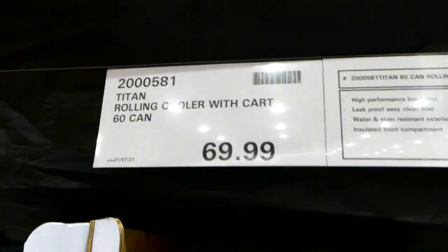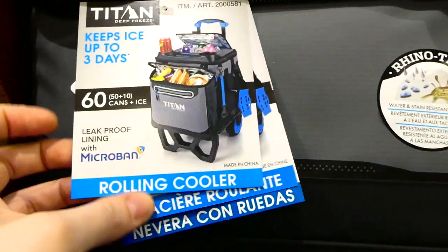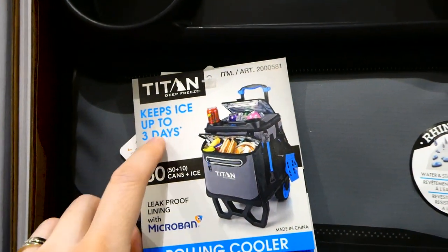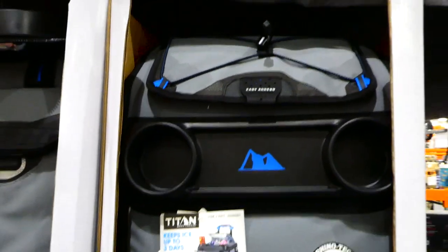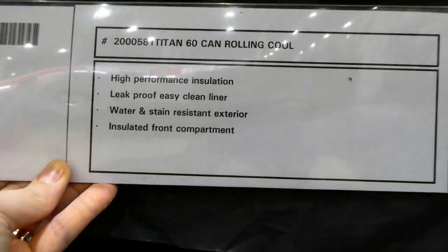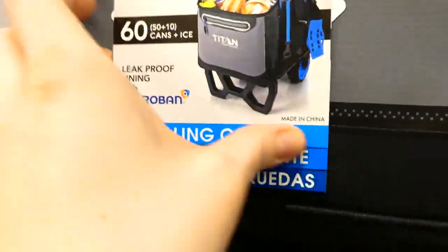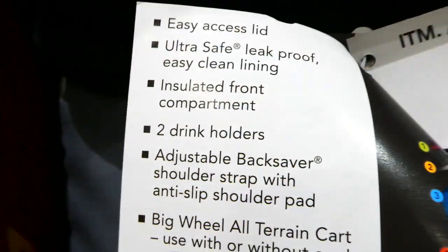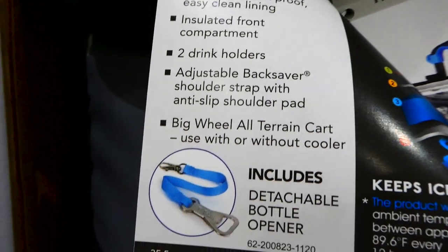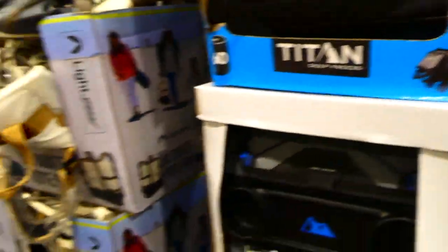The Titan rolling cooler with cart is a 60-can cart for $70. It holds 60 cans plus ice and keeps ice up to three days. It has high-performance insulation, leak-proof easy-clean liner, water and stain resistant exterior, and an insulated front compartment. It all folds down and pops up with cup holders and different compartments, plus an adjustable back-saver shoulder strap with anti-slip shoulder pad.